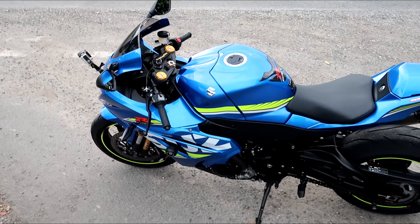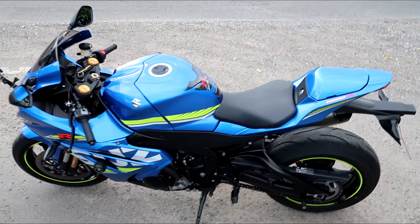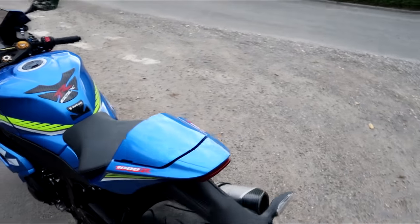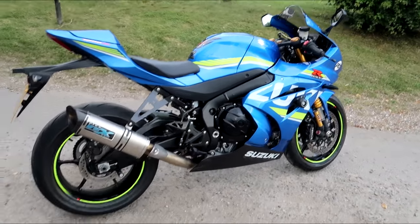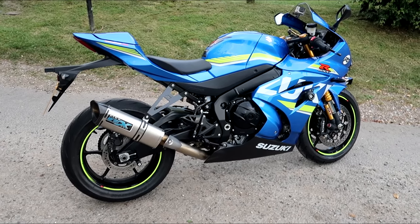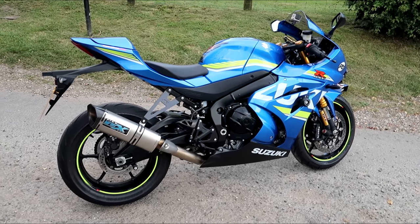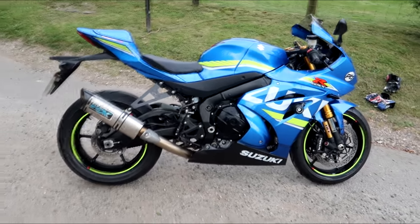I can't wait to get it on track to really give it a good workout. I'll be taking it to Silverstone on the Suzuki track day, which is mid-July. So if you've got a Suzuki and you want to come along to their track day, see if you can get booked on it - I'll be there whizzing around on this.